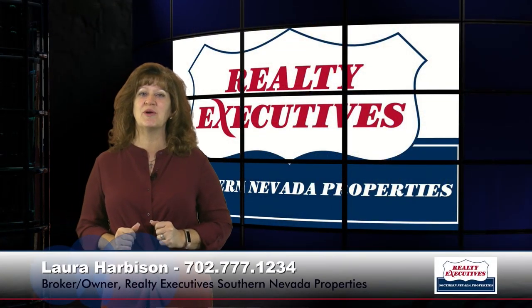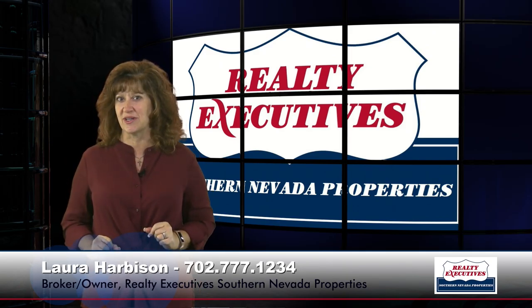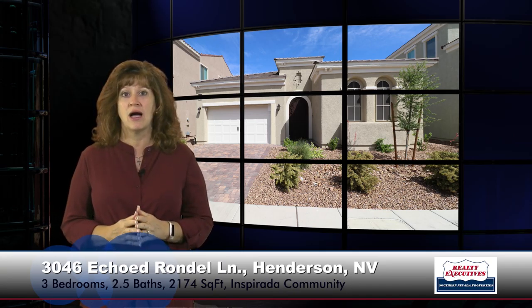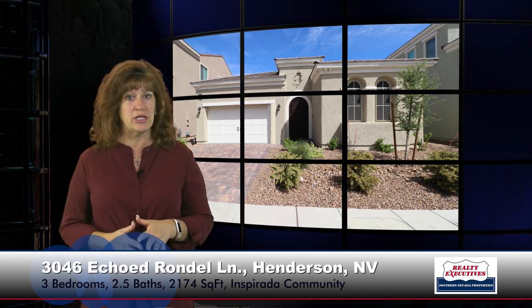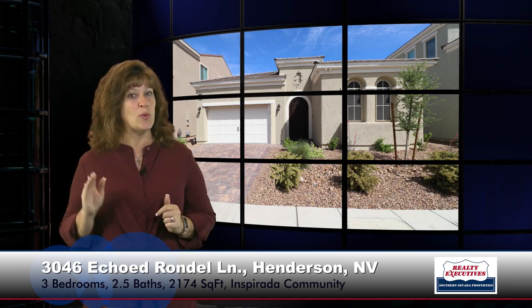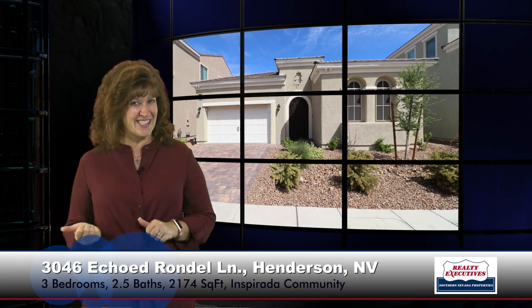Hi, I'm Laura Harbison, broker owner of Realty Executive Southern Nevada Properties, and this is your executive tour. Today we're here to talk about 3046 Echoed Rondell in Henderson, Nevada. This property is located in the community of Inspirata, which does have facilities such as parks and community pools. It's 2,174 square feet, has three bedrooms, two-and-a-half baths, and a two-car garage. Let's go inside.